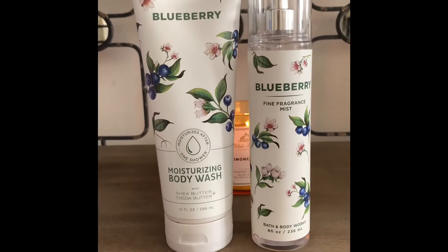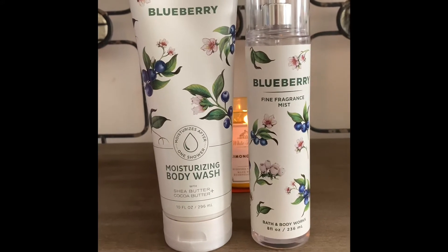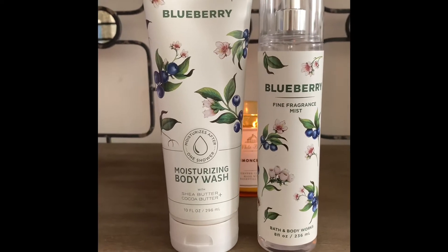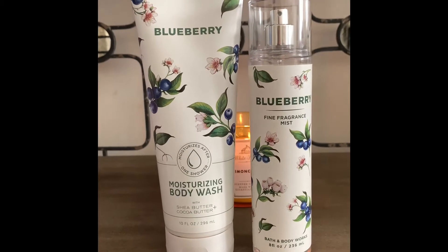This is not a gourmand type blueberry. I know they have the recent hand sanitizer in the blueberry crumble and it's nothing like that. This fragrance actually is like fresh picked blueberries — like blueberries off the vine.